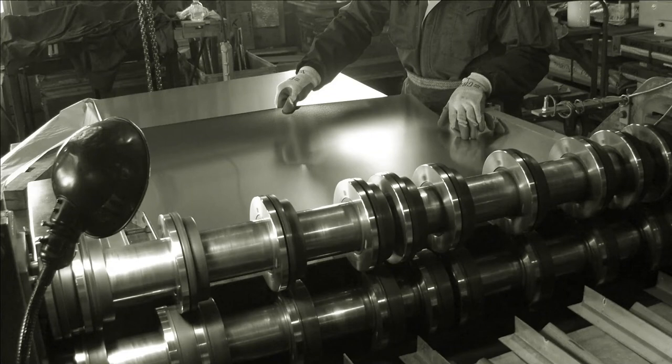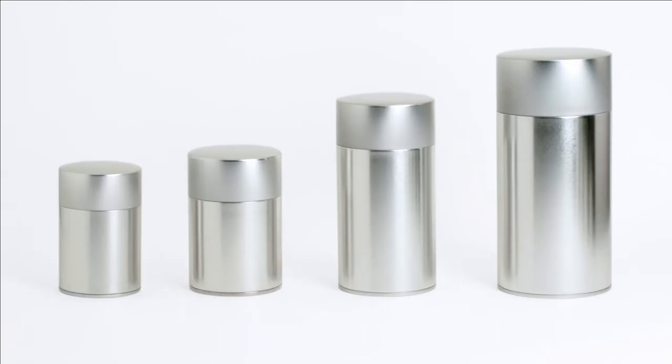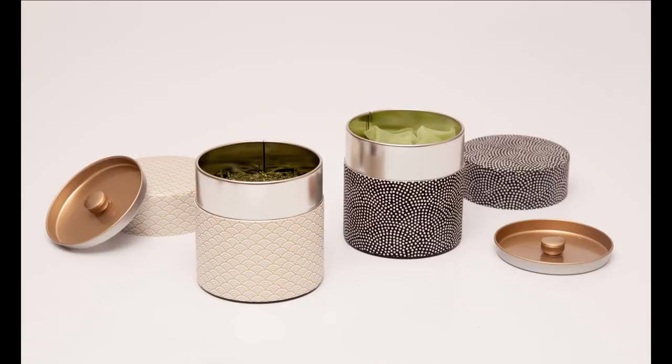Kotodo canisters are made with tin plated steel. In Japan, these are considered premium and delicate materials that are elegant, dainty, and sleek. Tin is a versatile material that is perfect for storing teas.